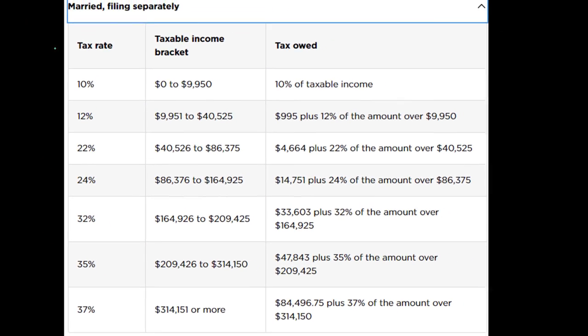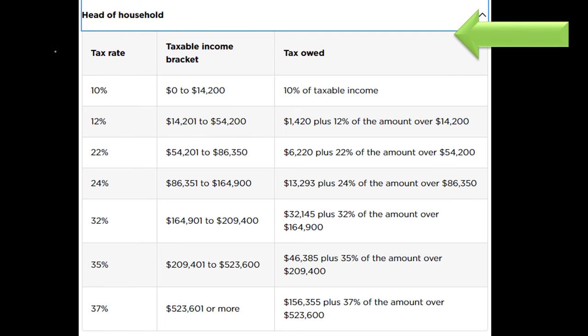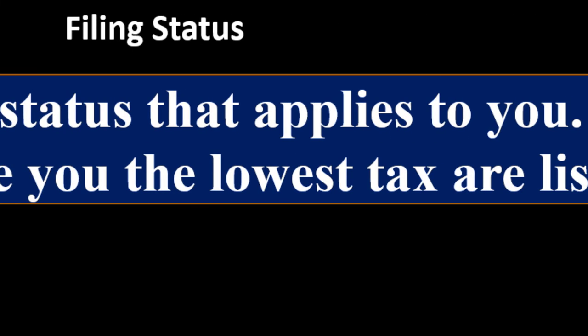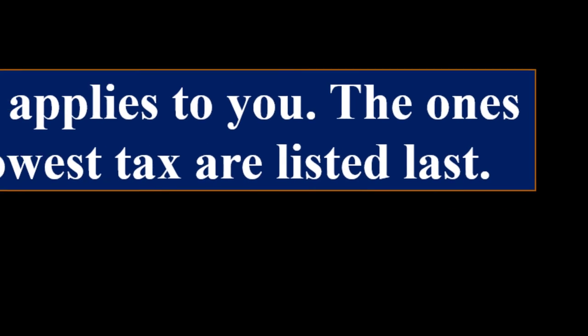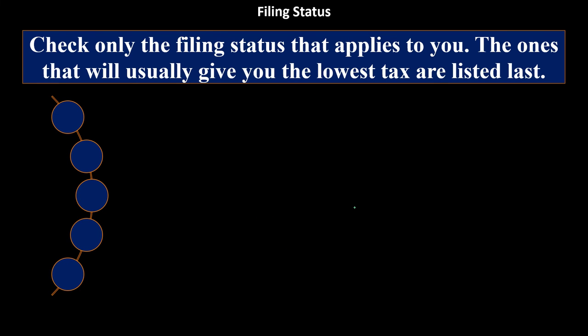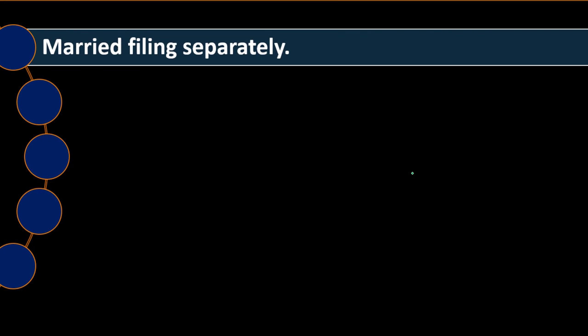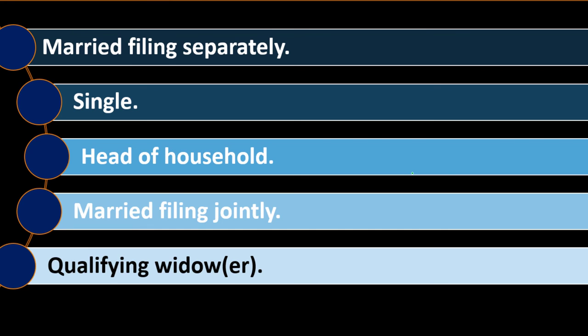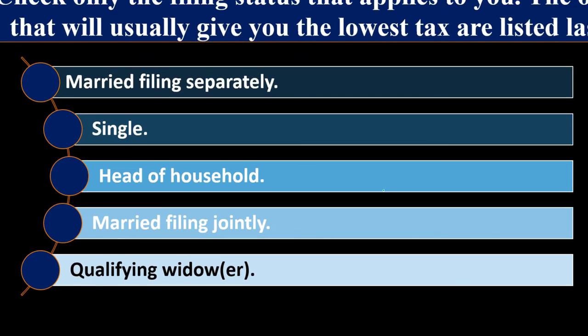Here's the married filing separately bracket, and here's the head of household filing status bracket. Check only the filing status that applies to you. The ones that will usually give you the lowest tax are listed last: married filing separately, single, head of household, married filing jointly, and qualifying widow/widower.